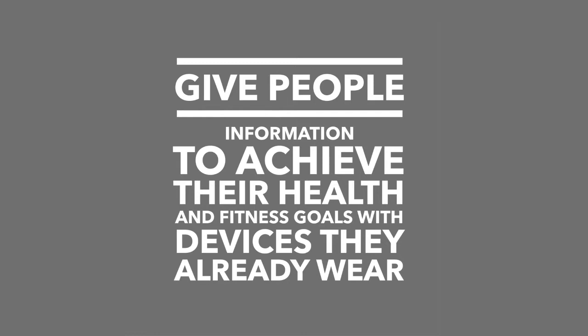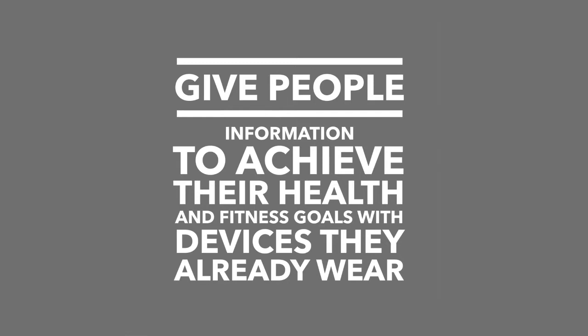The big picture of what we were going to do was give people the information they needed to achieve their health and fitness goals with devices they already wear. The way it got implemented first is sports and fitness because it's a natural use case — I'm running listening to music anyway, I need to know my heart rate zones. So that's how it's been implemented first.